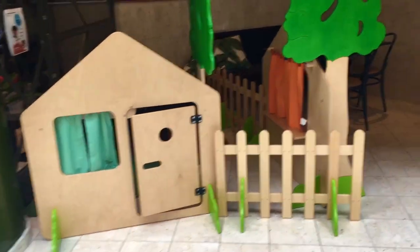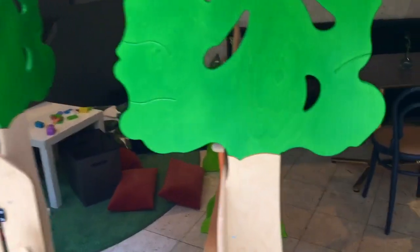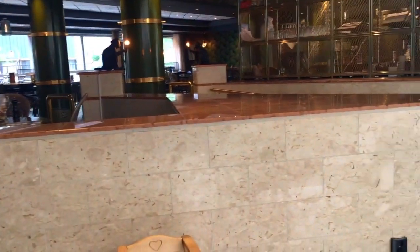Sweden is also exceptionally child-friendly, and everywhere I've gone they've typically had a child play area like this. This is right next to the restaurant. Let's step up and check out the standard free breakfast buffet.